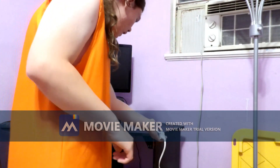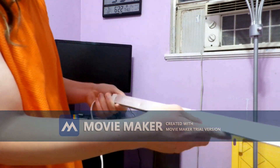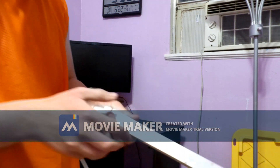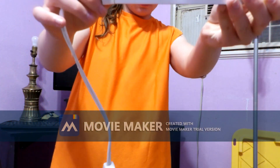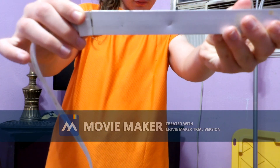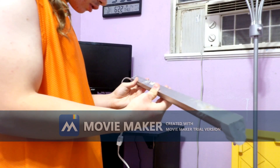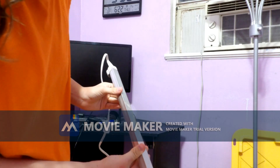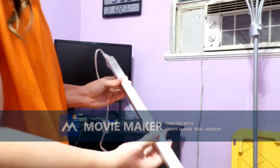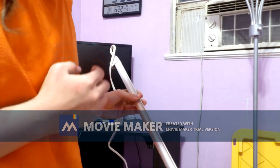Hey you guys, today I'm going to be showing you this new light strip that's replacing the CFLs. Oh, here it is — if you can see it right here. You can see the wattage here; it says it's 13 watts. So we got a 5000K, which means it's daylight.